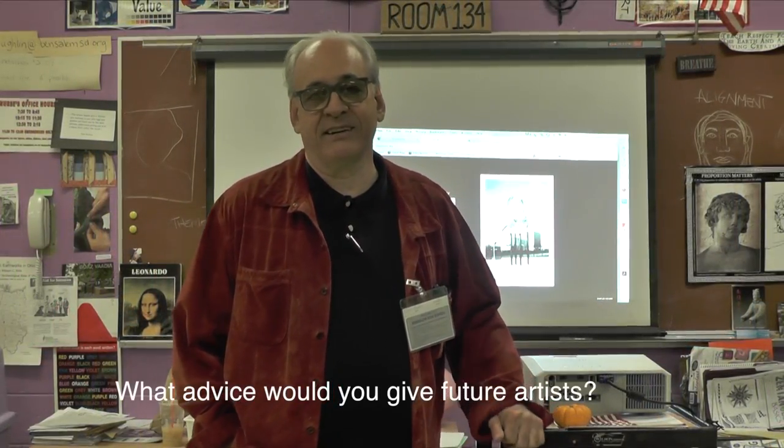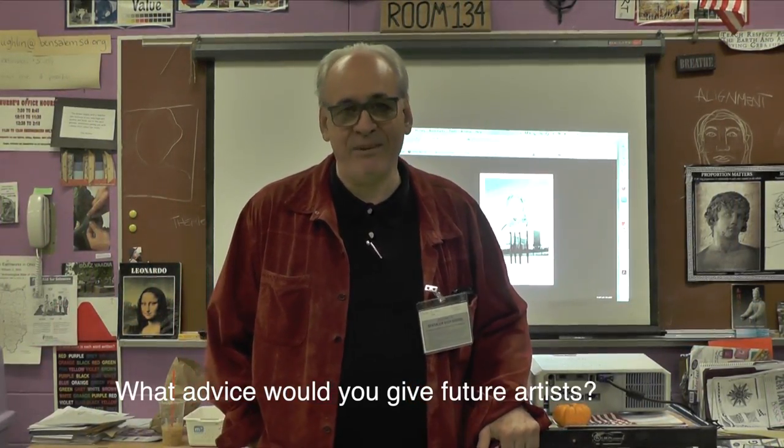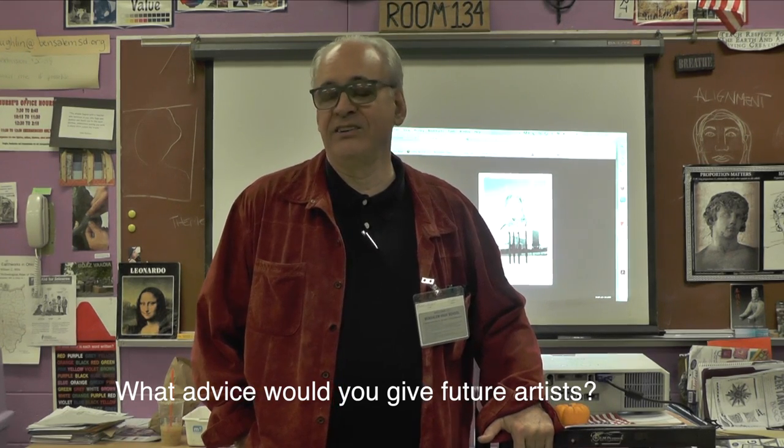The one thing I keep stressing is we're all artists, and everybody is creative, and no one should ever be afraid of that fact. We all make things and do things every day. We're all creative, and we owe it to ourselves to try to find a way to develop that side of us.